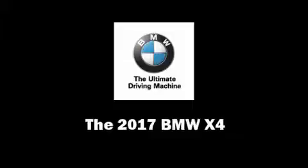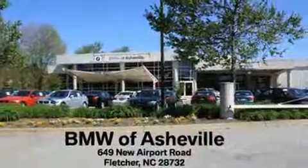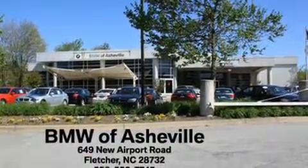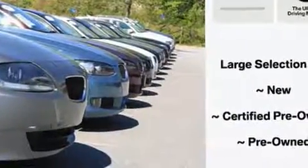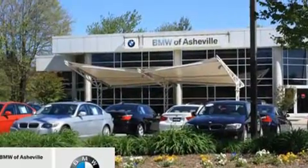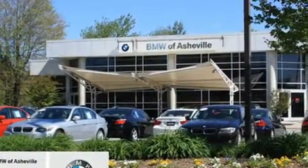Experience driving perfection in the 2017 BMW X4. This four-door, five-passenger coupe is waiting for you to take home. BMW made sure to keep road handling and sportiness at the top of its priority list. The engine breathes better thanks to a turbocharger, improving both performance and economy.